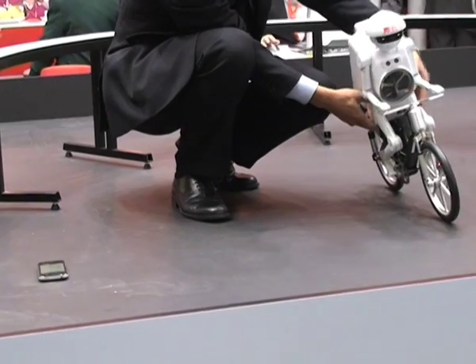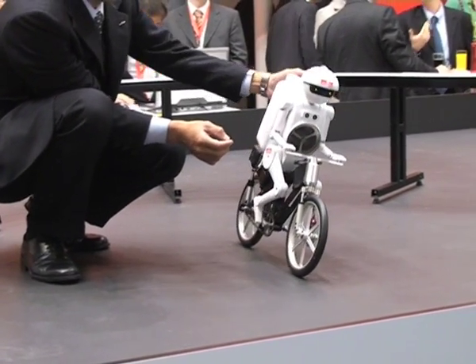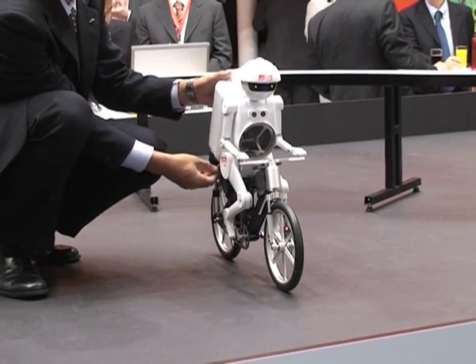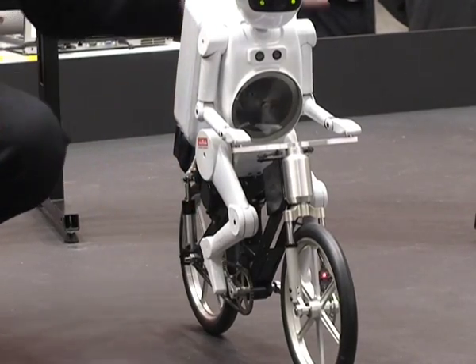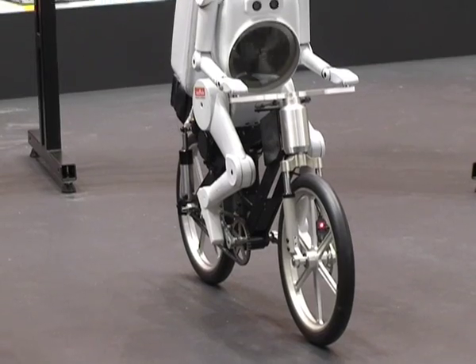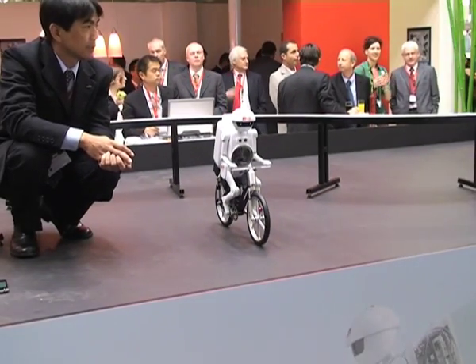Now let's take a look at what else Murata Boy can do. There we go, look at this — Murata Boy is standing completely free. When I saw this for the first time, I was really impressed because I cannot do this on my bike.